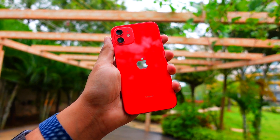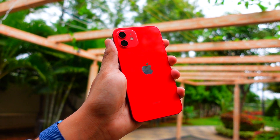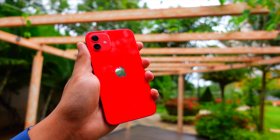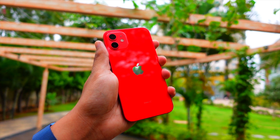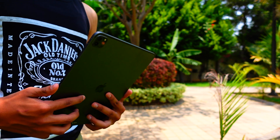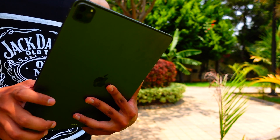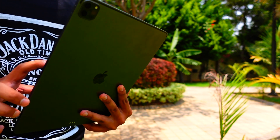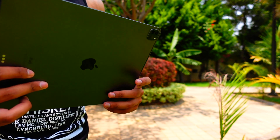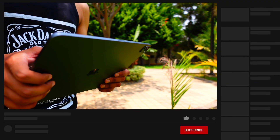Apple is expected to release iOS 16 beta 3 later this week, and I'm so excited because there are chances we'll see new changes and features. Beta 2 was mainly bug fixes, and I think Apple is going on a cycle — first beta brings new features, next beta fixes bugs, then new features again, then bug fixes, alternating. That's the pattern I think Apple will follow.